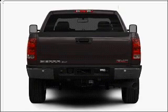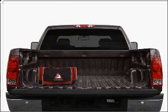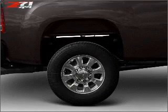Find your way easily with the included navigation system. Premium wheels give a more luxurious look. Brake safely with the anti-lock braking system. Tailor the temperature to your preference and your passengers.